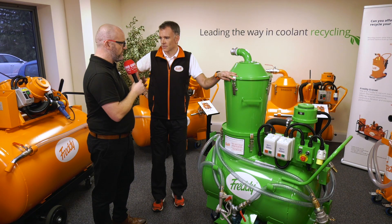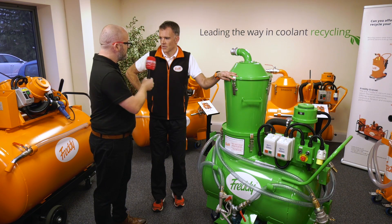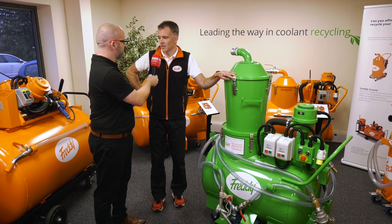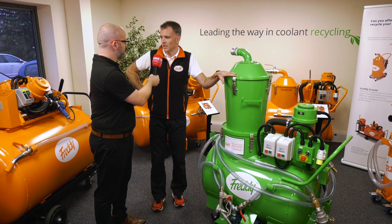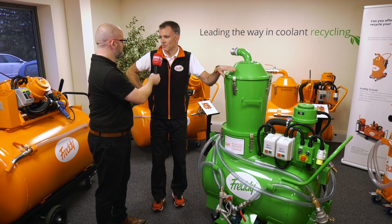To me it's a no-brainer - the environmental impact is massive, but there's also a financial payback, isn't there? Potentially. For the example of 12 months working with Rolls-Royce, we could potentially see a saving quite quickly - within four weeks the machine has paid for itself. And we can do that with any other Freddie utilising this same principle.